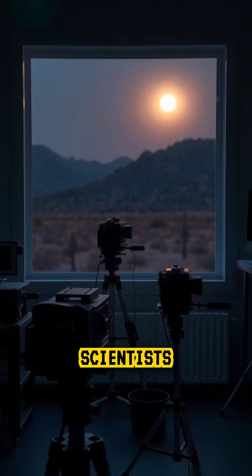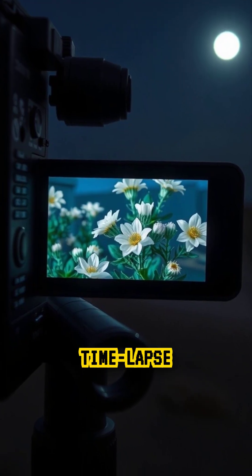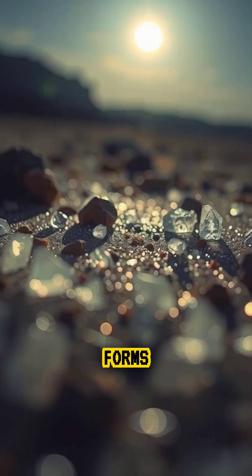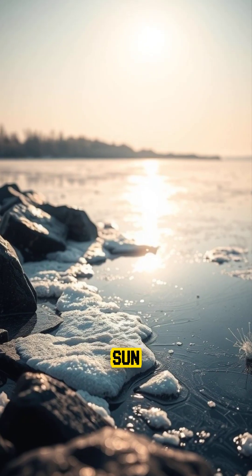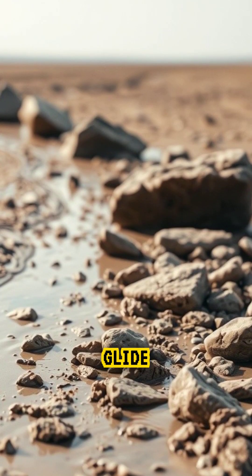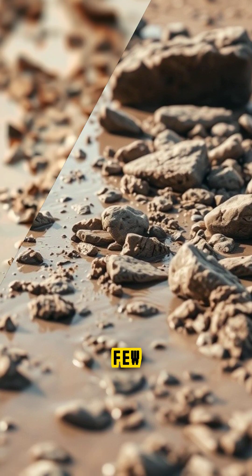But in 2014, scientists finally captured the truth using time-lapse cameras. During cold desert nights, a thin layer of ice forms under the stones. When the morning sun melts the ice just enough, a light breeze pushes the rocks gently, allowing them to glide across the mud at speeds of a few inches per second.